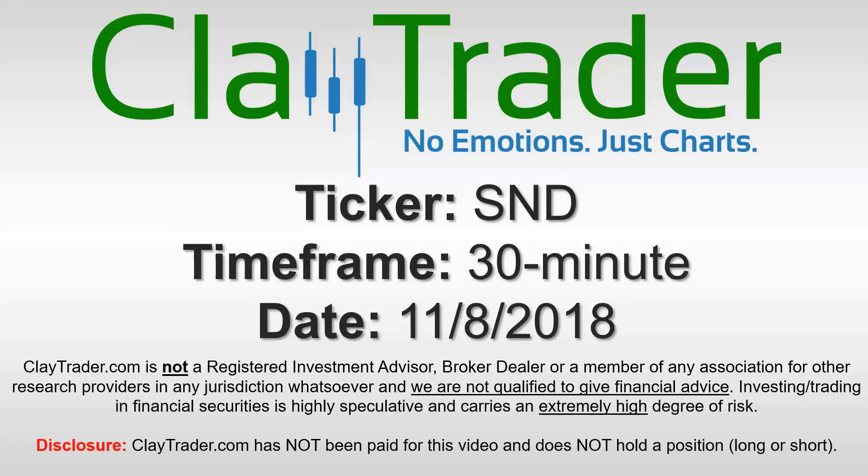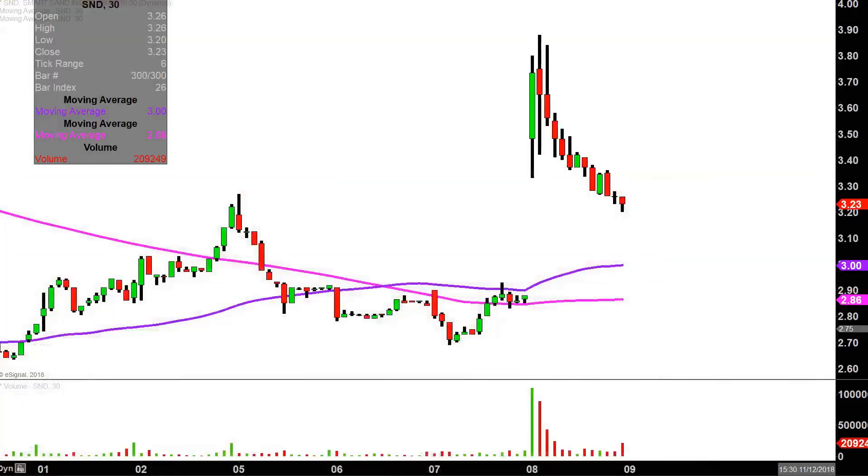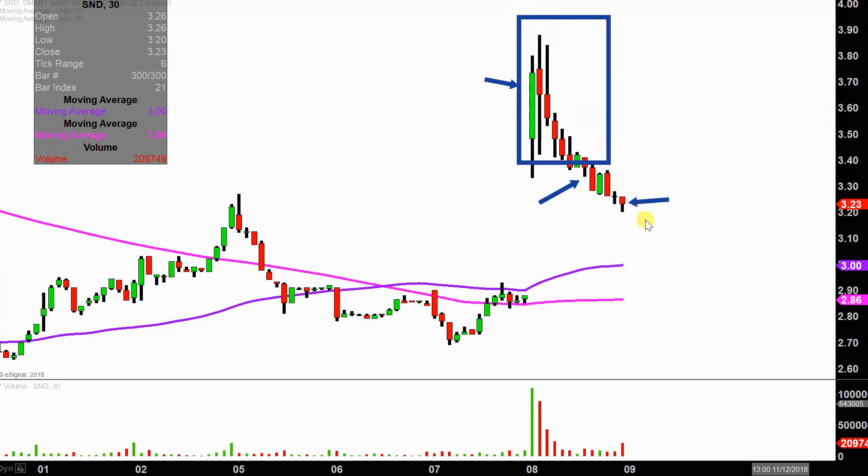Hey, it's Clay, and this will be a video chart on ticker symbol SND. We will take a look at the 30 minute time frame. In case you're new to charts, instead of each one of these candlesticks representing one day's worth of price action, which is what you would normally see, each one represents 30 minutes. So while this may look like several days worth of time, it's actually today's price action broken down into 30 minute time slices.